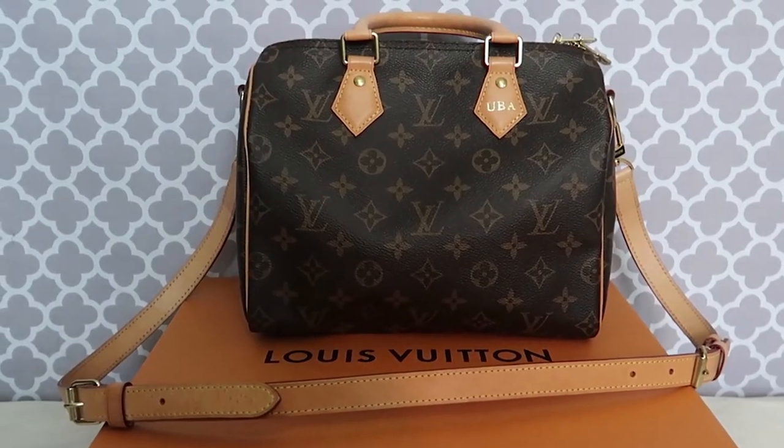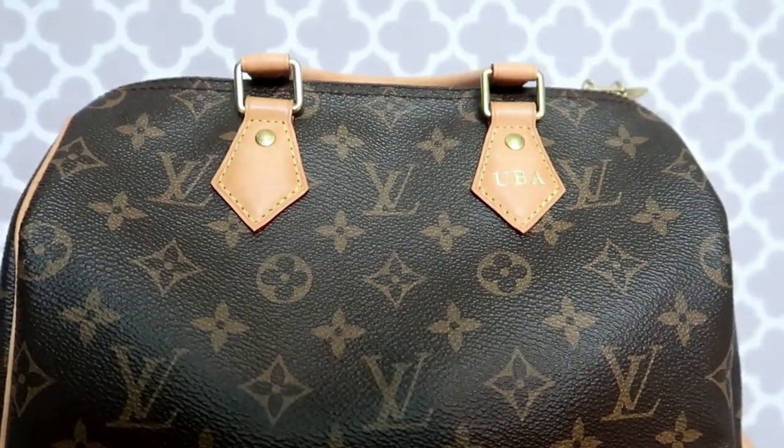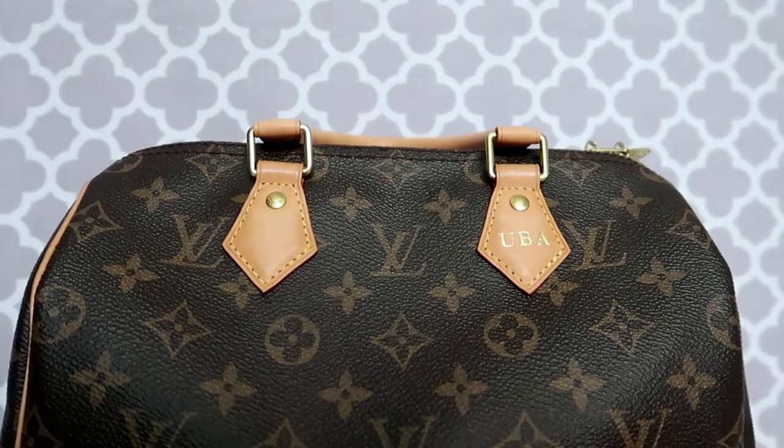It's a perfect casual, everyday bag for me — not too dressy. Again I love the two-in-one aspect: you can wear it with the shoulder strap, or take the strap off and carry it by hand. You can fit everything in here. I had my surname stamped on it because you can personalize it with up to three letters, though if it's a W that might be a bit tricky.